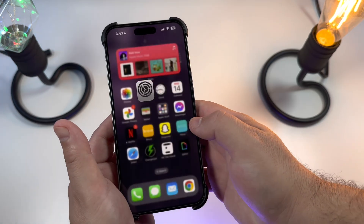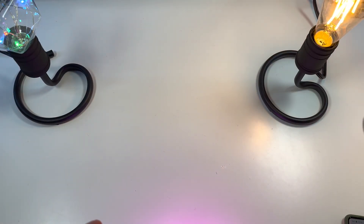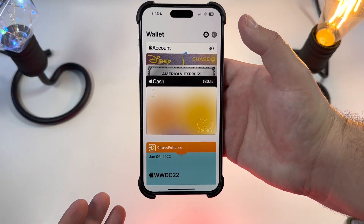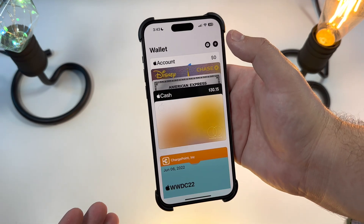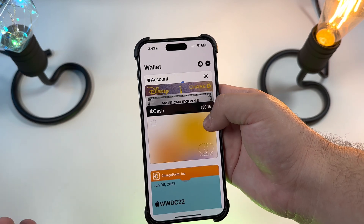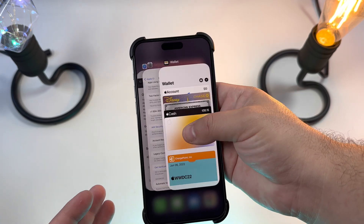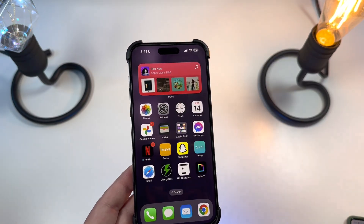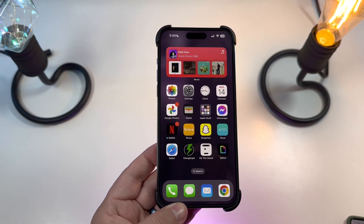If you hop into Wallet, there is no new ability to add Apple Card savings accounts and no ability to add Apple Pay Later — that's going to be coming, but none of that is available just yet. I'm not sure what's going on with that; it's still going to be a little bit delayed. Just wanted to let you know that is not currently open in the beta.